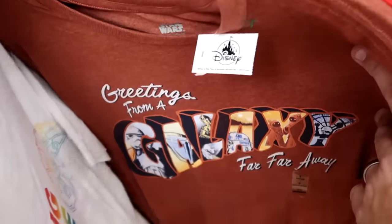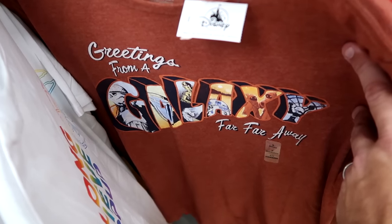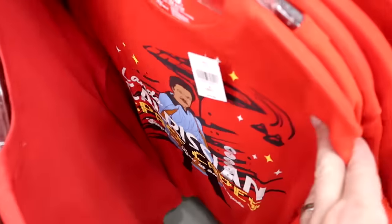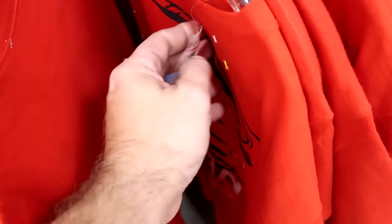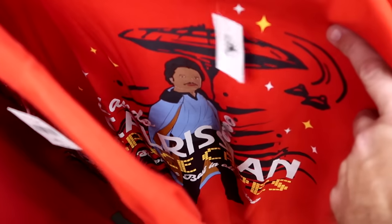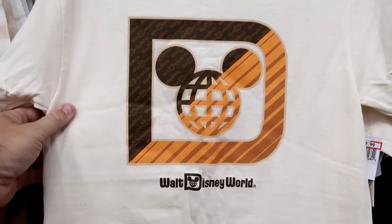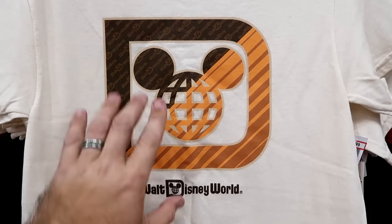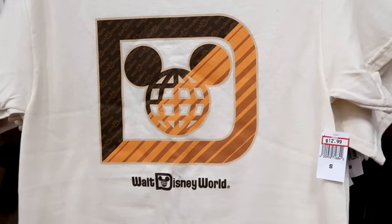Here's a really cool shirt — it says Greetings from a Galaxy Far, Far Away. I love the graphic on the front — only $13. Here's another new one to the character warehouse with Lando Calrissian — $9.99. Let's check out the assorted t-shirts in the adult section. This one is like your Spirit Jersey logo, almost looks like a coach t-shirt — it says Walt Disney World — $12.99.